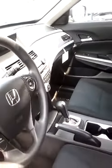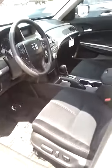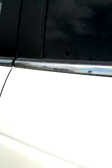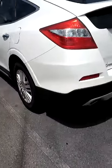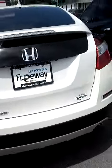Cloth interior, really nice and roomy on the inside. It does have Bluetooth as well as a CD player and MP3 capabilities. It has heated door mirrors as well.